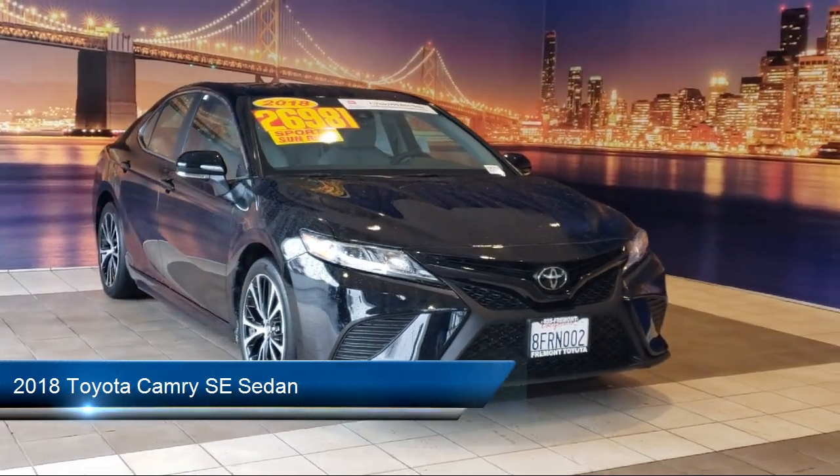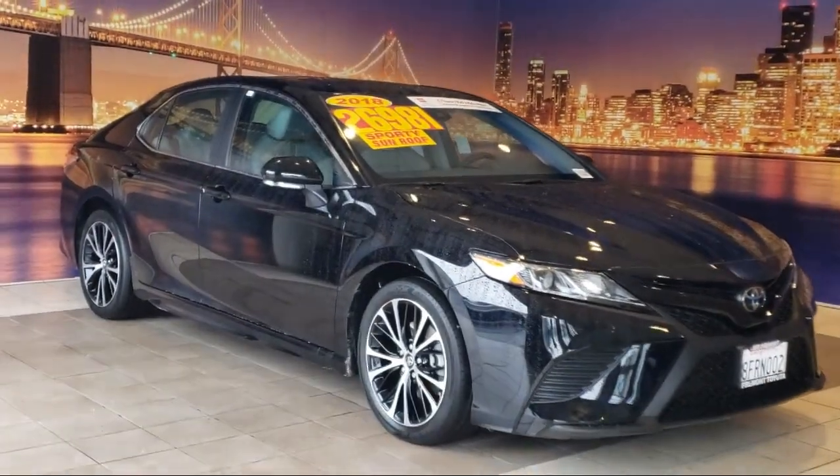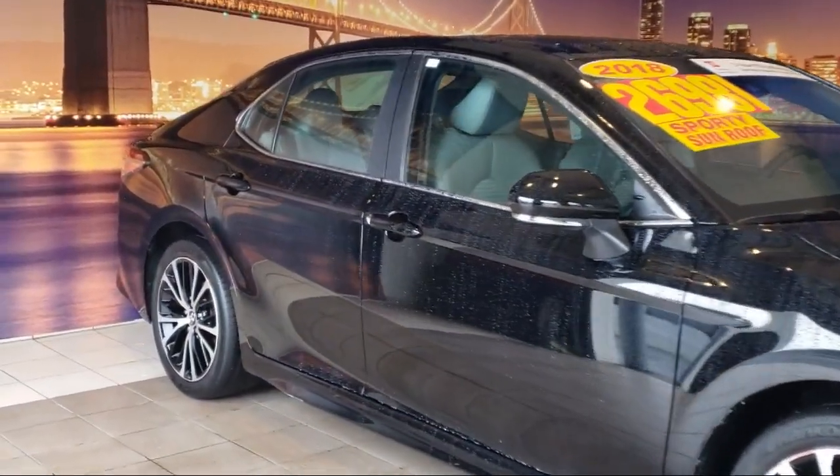This vehicle comes equipped with auto high beam headlamp control, Entune 3.0 audio system, push button start, keyless entry, rear view camera, and air conditioning.